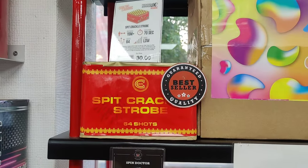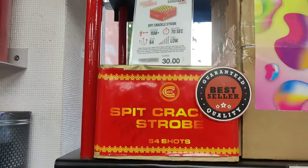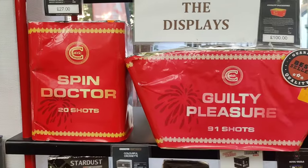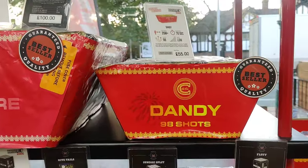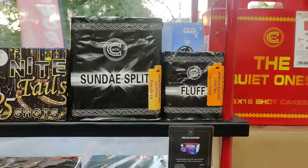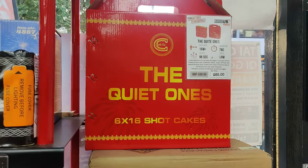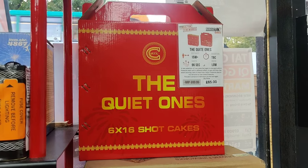All the red labels from Celtic seem to denote the low noise stuff. Spit Crackle Strobe - had that last year, very nice lovely colours as you'd expect from Celtic. Spin Doctor if you like your spinners. Guilty Pleasure's been out a few years, and Dandy - that's a nice little firework with lovely colours. Sunday Split if you like your cross sets again. Fluff was quite a gentle one. Celtic do a nice little selection box now, like the Celtic six-pack but all quiet cakes.